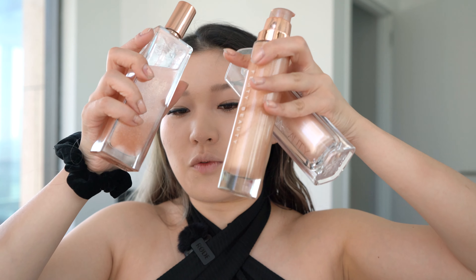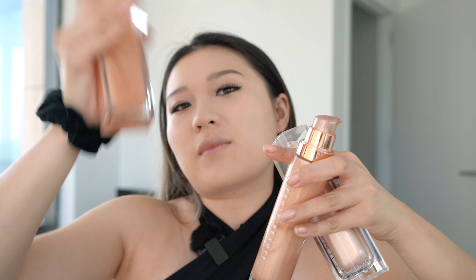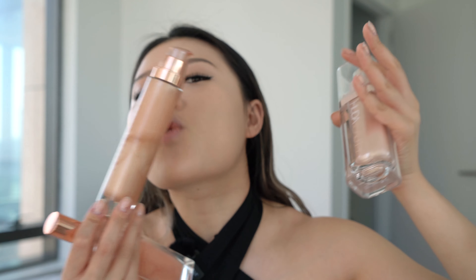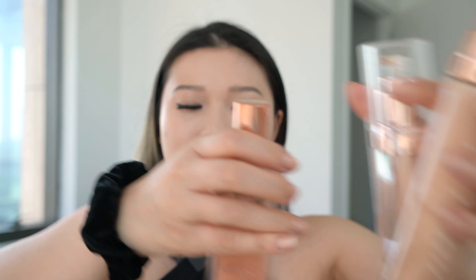Hi everyone! Welcome back to Beauty Talk. Today I'm going to be doing a review and demonstration of the new Melt Cosmetics Foil Liquid Highlighter. I'm going to compare this Melt Highlighter versus my other highlighters: the Patrick Ta Highlighting Mist, the Fenty Beauty Body Lava — love it — and the Huda Beauty Highlight. I love all three of these, so let's see how this one compares.